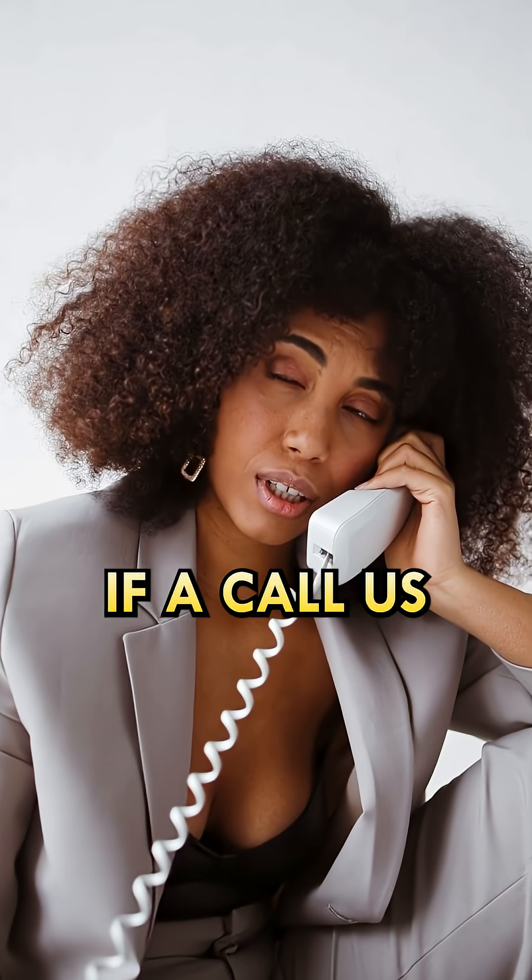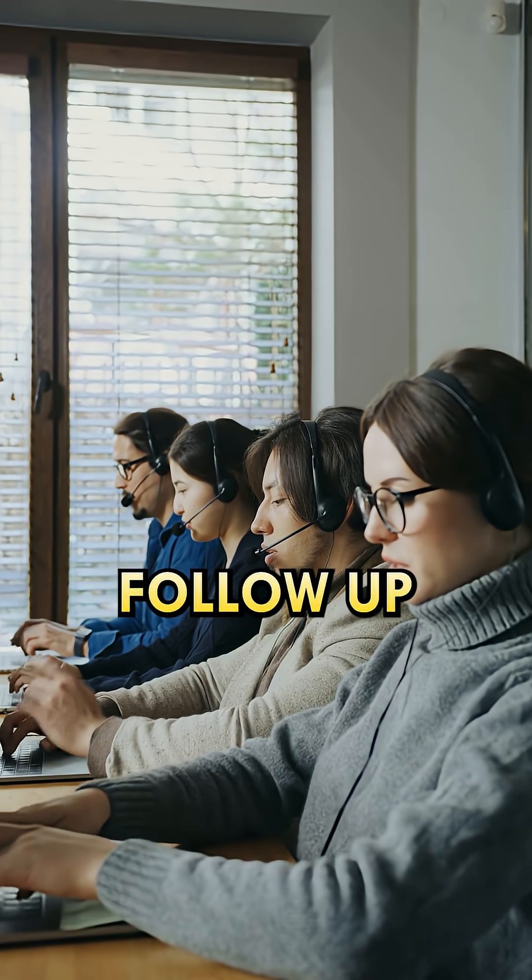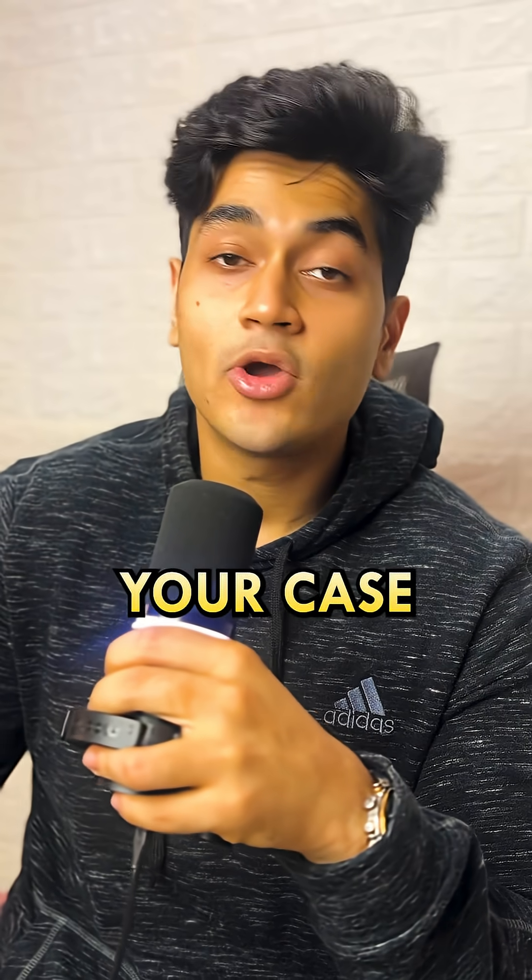Step number three: if a call us option is available, select that. Or if you've ever had a call with a Meta rep, follow up directly — they can escalate your case faster than any other chat rep.